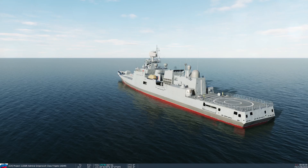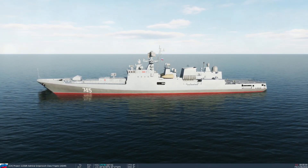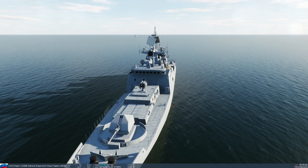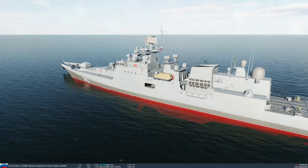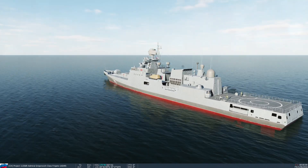Hey everyone, welcome to the YouTube channel. My name is Emily. Today we are on the Black Sea again with the new Current Hill mod, Project 11356, the Admiral Grigorovich class frigate. This is obviously a new mod by CH. The little submarine motor works there as well, but today we're not testing against a sub.